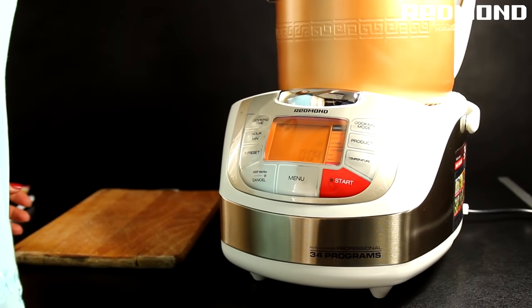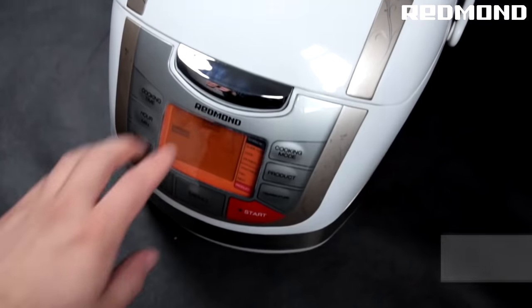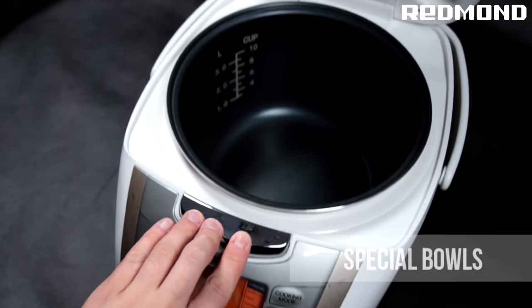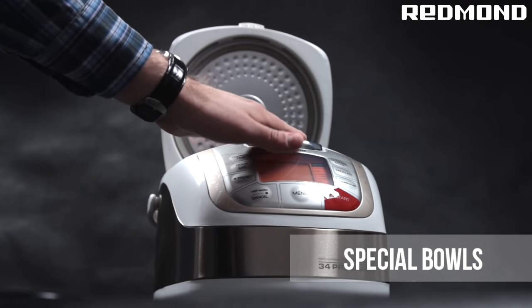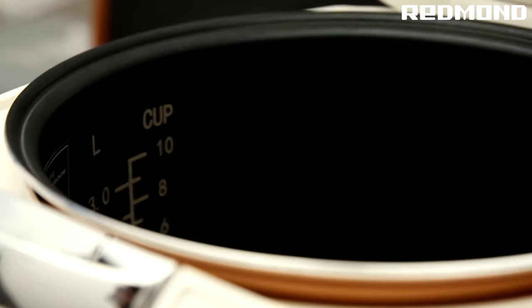Temperature and pressure control as well as a thermally insulated appliance protects you from accidentally switching on the Multicooker without the bowl, ensuring that the appliance is extremely safe to operate. Redmond Multicooker Bowls are made of high-quality alloy, which not only prevents your food from overcooking, but also is completely harmless and doesn't have any adverse effects on your health.